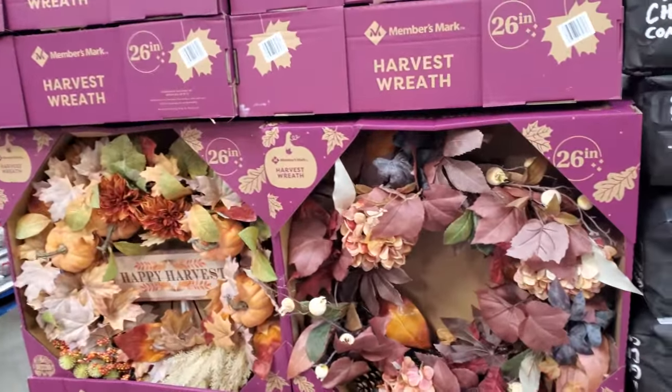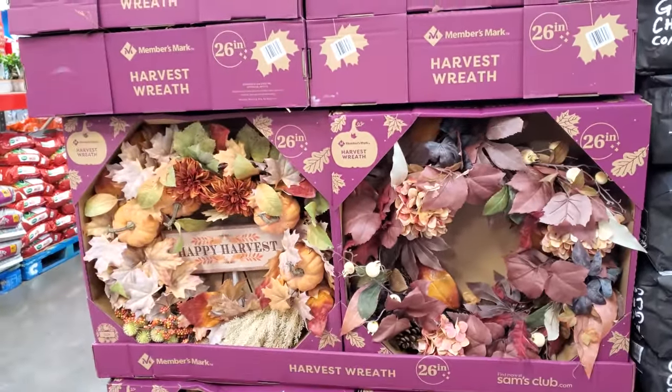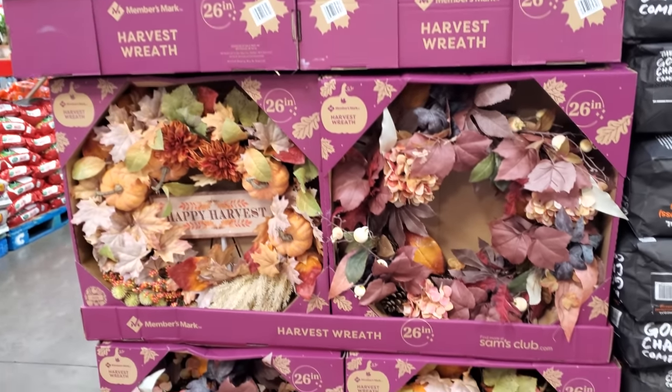$45, a 26-inch wreath. Happy Harvest and more like a fall decor.